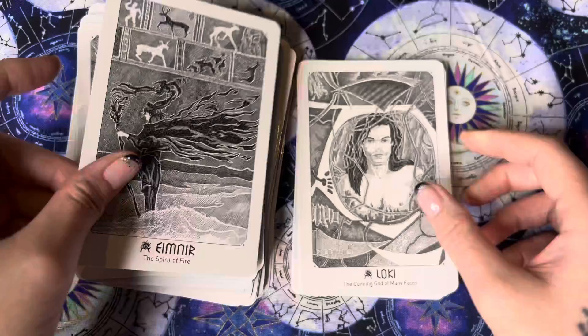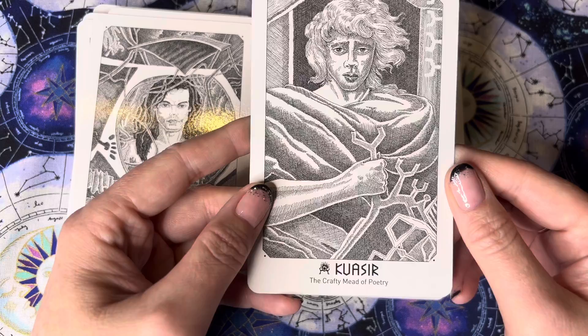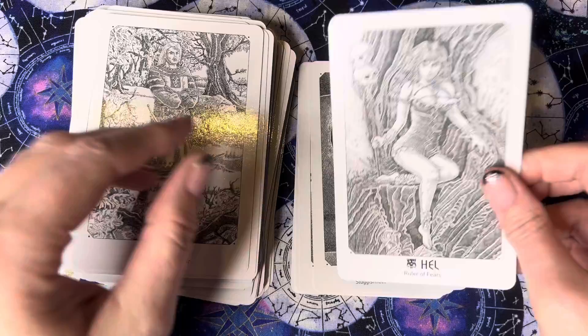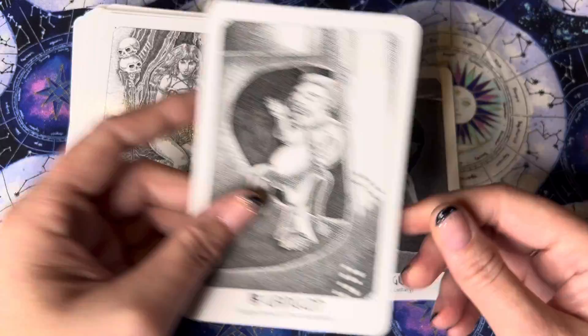Oh, Loki — the cunning god of many faces. I'm surprised they didn't say the cunning trickster; maybe that was too obvious. The crafty mead of poetry. The ship of conflict — I like that one. Spirit of lightning. Berserker, the warrior. Whoo — I think this is my favorite card: Hel, rule of fears. That's cool — like a staff with the skulls on it. Suckishness and procrastination.